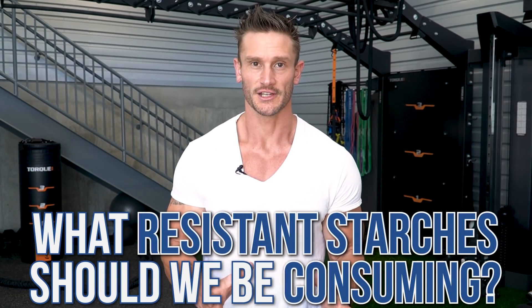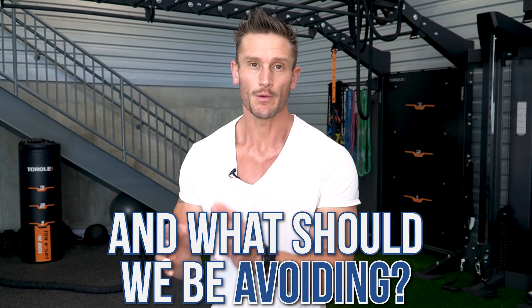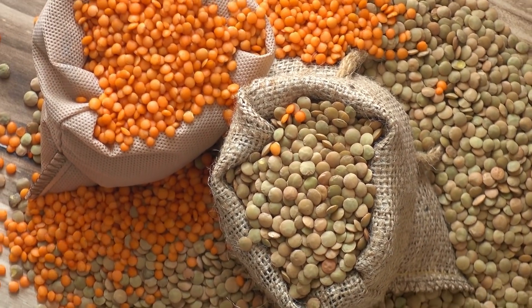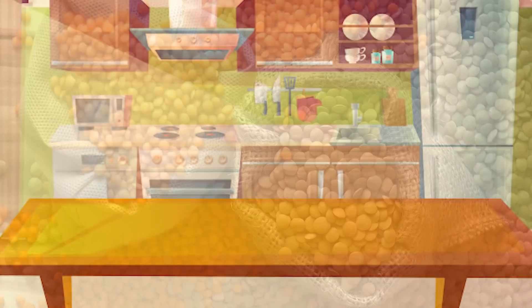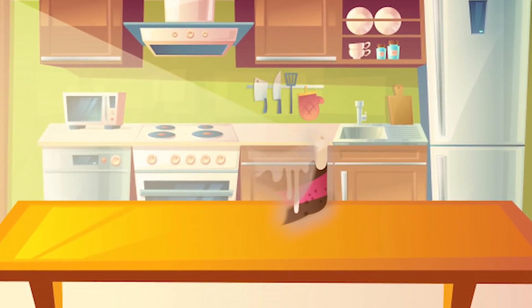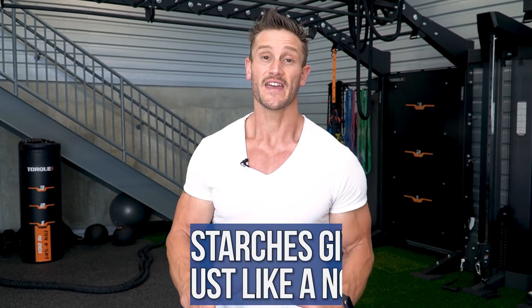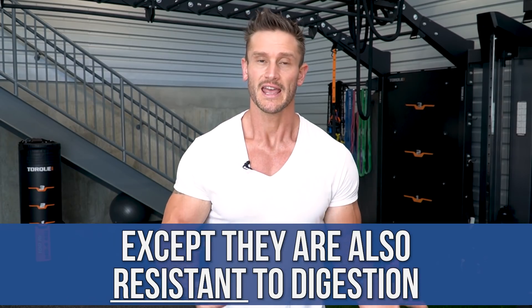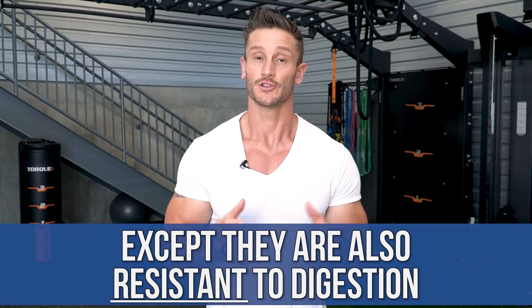What resistant starches should you be consuming and what should you generally avoid? Resistant starches are sort of like something that allows you to have your cake and eat it too — not quite literally, but in some contexts kind of literally — because they are a starch that gives volume and texture just like a regular starch, except it is resistant to digestion. When it's resistant to digestion, we're not necessarily extracting glucose from it or getting much metabolic effect from it.